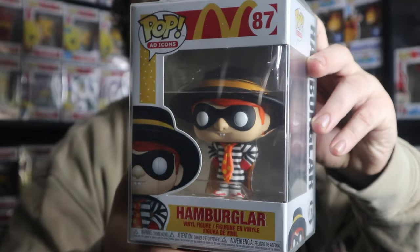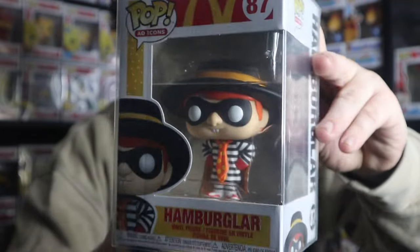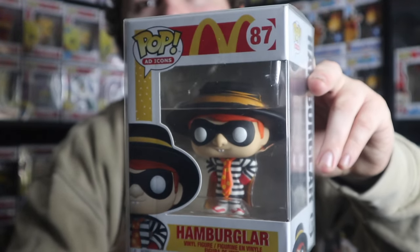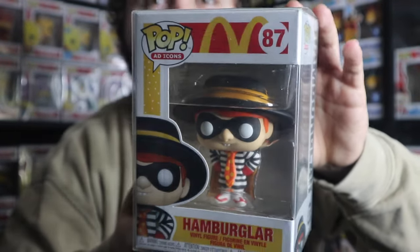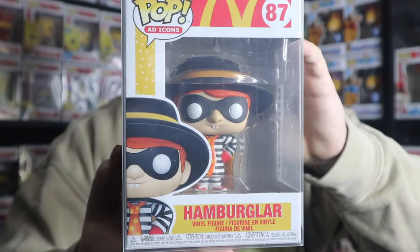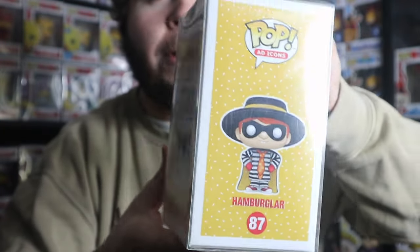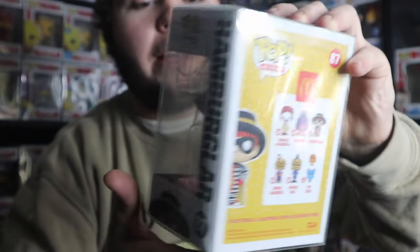I love McDonald's. I feel like it is one of the most nostalgic things — the characters from McDonald's — and I would love to see McDonald's bring them back. But at least we do get them in Funko Pop form. And this isn't even the only Hamburger there is. There is a newer one where he has his cape out, but this original one is really awesome. He's probably my favorite character from all of McDonald's.